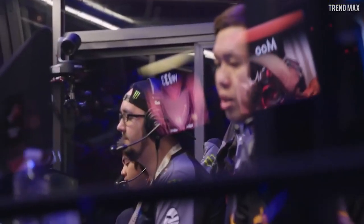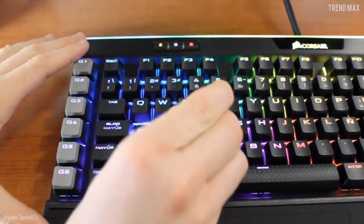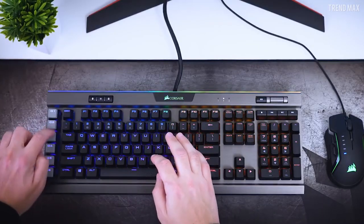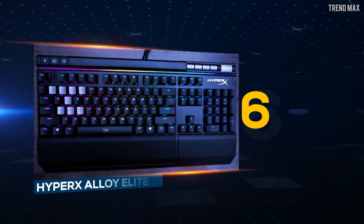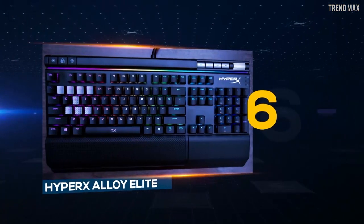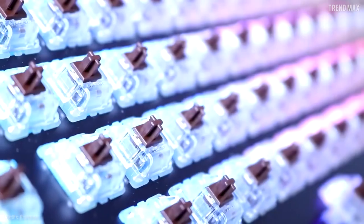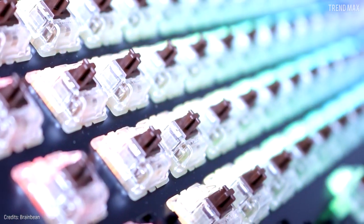I have a question about gaming technology: are lighting effects important when you choose your keyboard? Let me know in the comments. Number 6: HyperX Alloy Elite. This clean and frameless design is made of solid steel. It has Cherry MX red switches, one of the favorites for games, but it's also available with blue or brown switches.